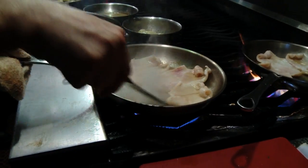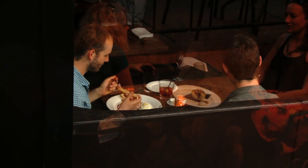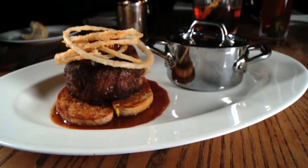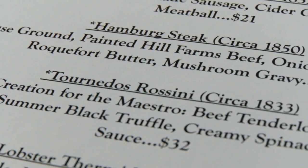More and more restaurants are letting customers know where their ingredients come from. But where do the recipes come from? At Kitchen in Boston's South End, the origin of each delicious dish is printed right on the menu.